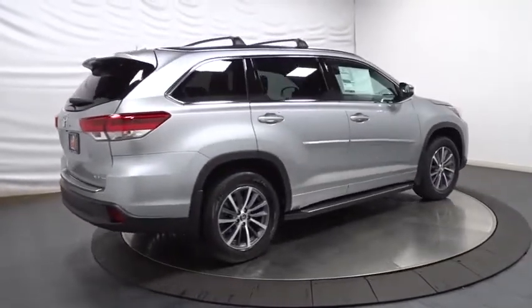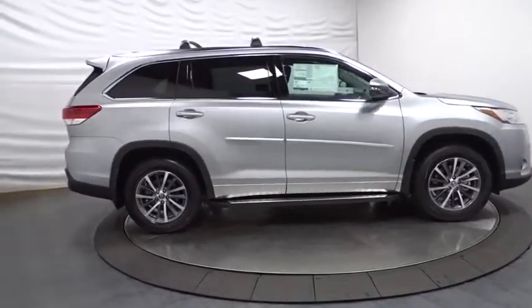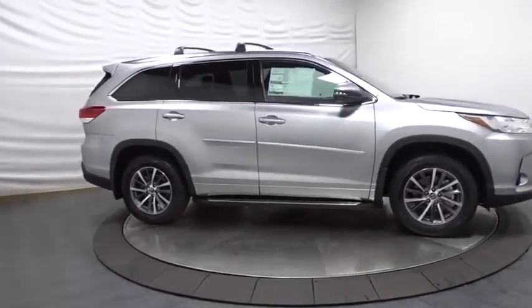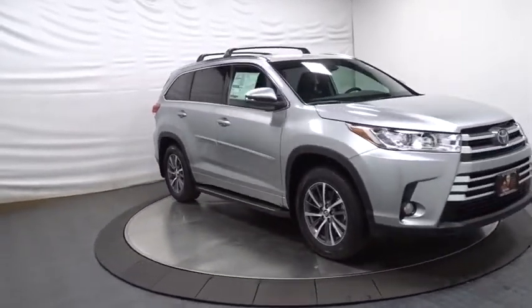universal garage door opener, MP3 capability, trip computer, fog lights, AM/FM CD player with six speakers, clock, electronic stability control, outside temperature gauge, HD radio,